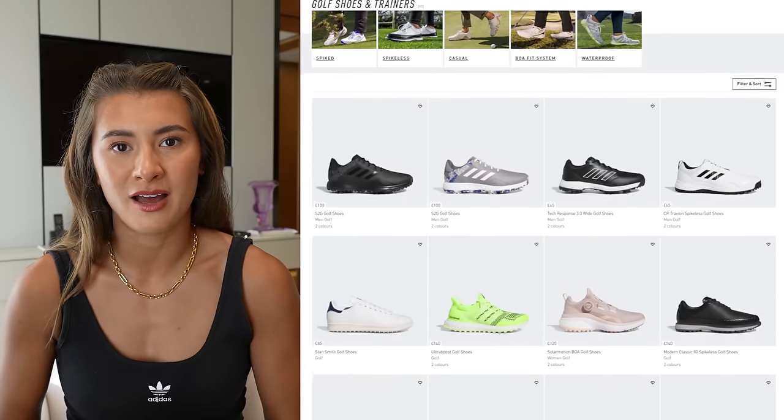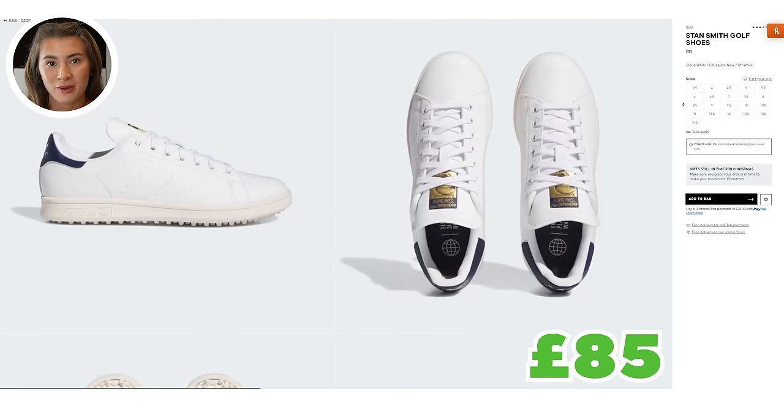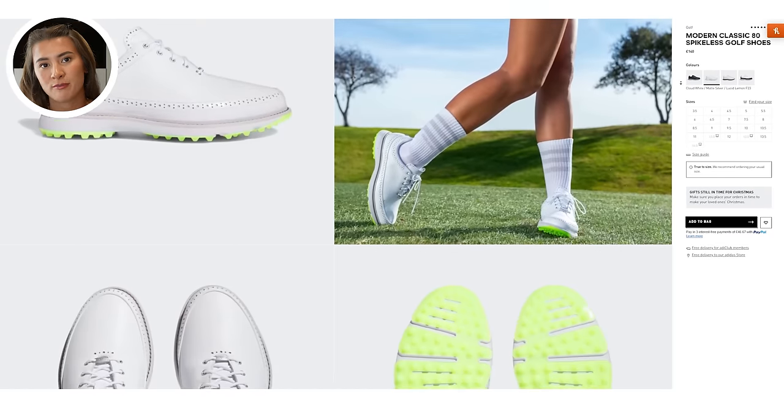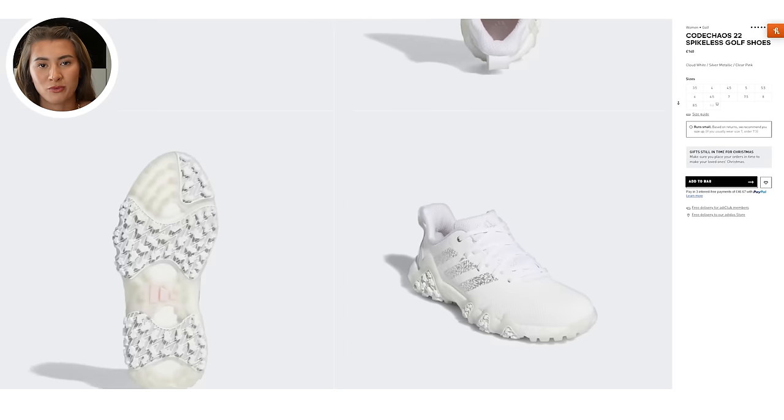Number eight: golf shoes, because if you don't want a full outfit, everyone loves shoes. They also get ruined, especially playing in winter. For £85 you can get Stan Smiths — my favourite golf shoe. I wear them all the time, they're great to travel with, and they're waterproof. If they prefer something smarter, the MC80s are about £140 and are super comfortable. For a wintry pair, the Code Chaos is really good too. All of these come in men's and women's.